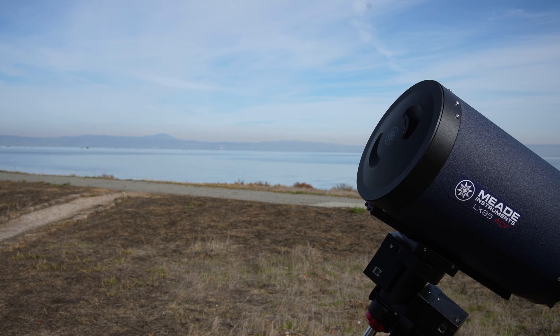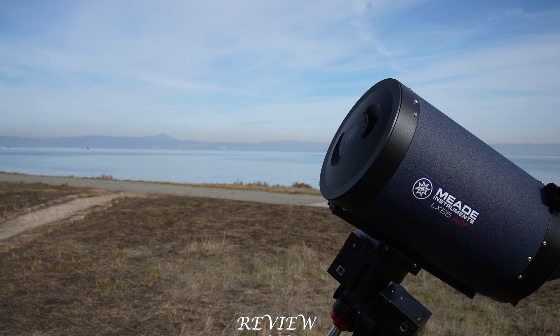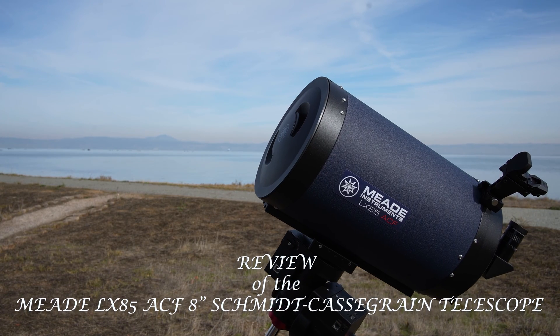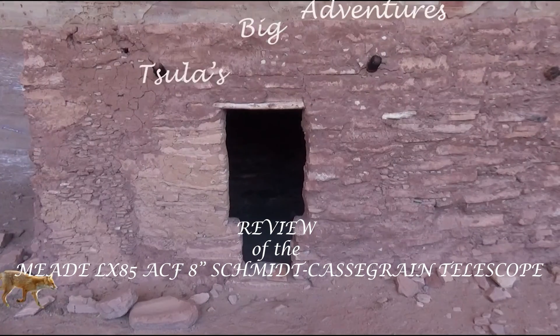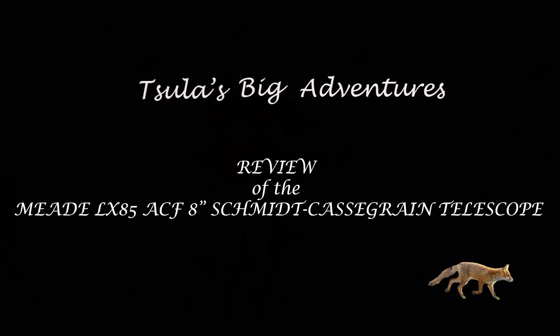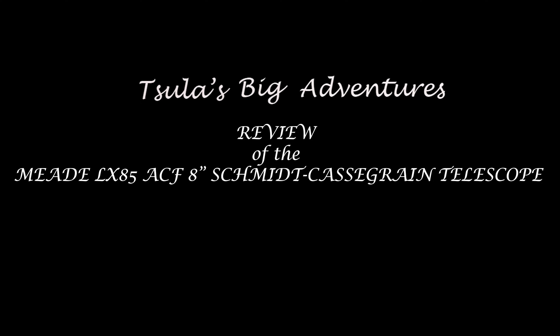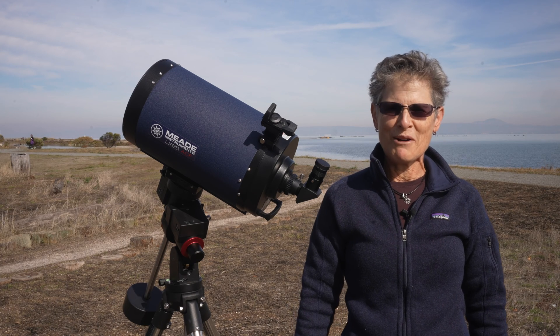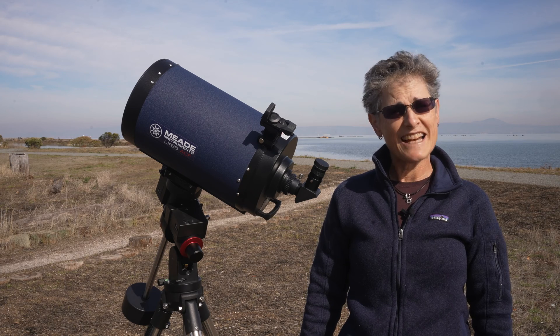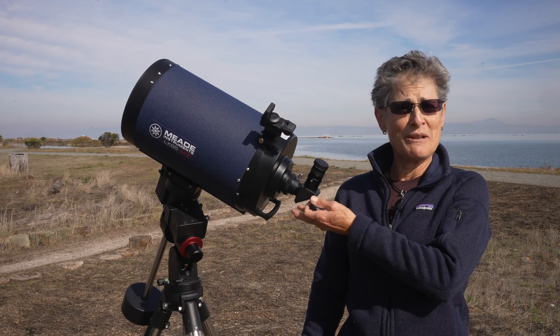I have an announcement to make. My Meade LX90 12-inch ACF Schmidt-Cassegrain Telescope is having a baby. Hello and welcome to the program Sula's Big Adventures with me Sula. In this episode I'm going to be reviewing the Meade LX85 8-inch ACF Schmidt-Cassegrain Telescope.